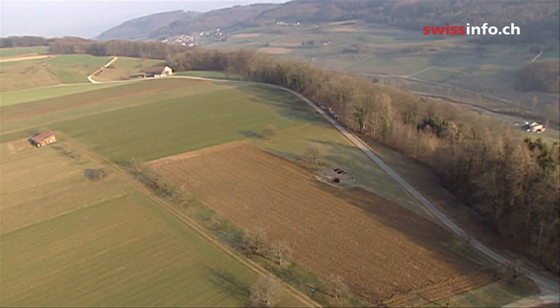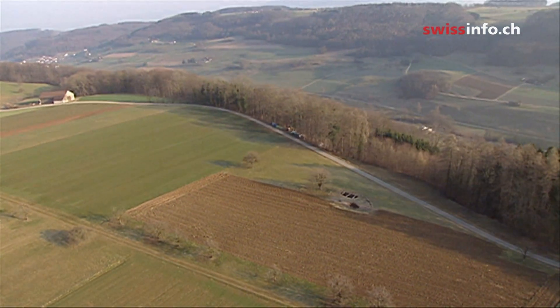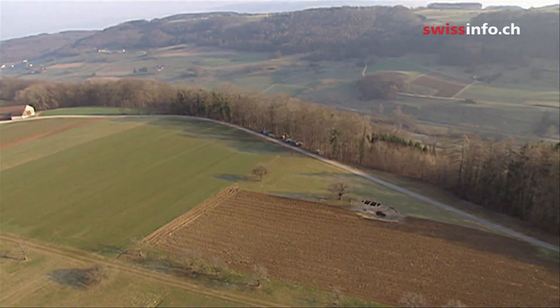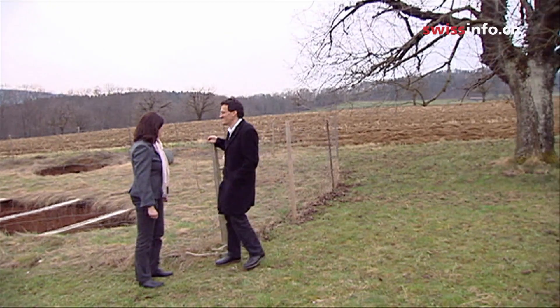Before the project can go ahead, the zoning criteria must be changed. Normally farmland can only be bought by farmers, but this is a rather unique situation, and the authorities are willing to make an exception.